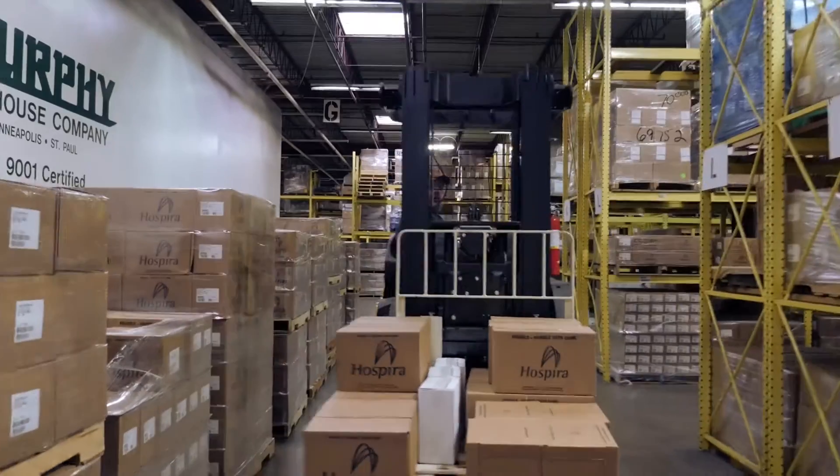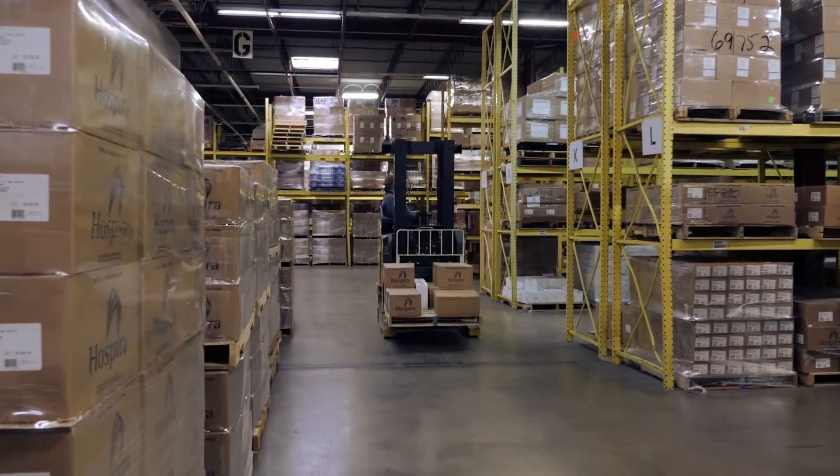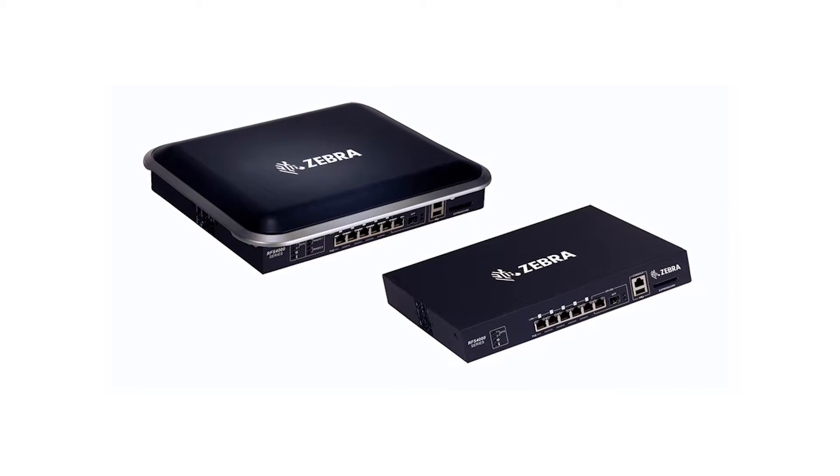In 2012, Liberty Systems began running cable for a section of one warehouse, which was customer specific. They installed a Zebra RFS 4000 controller, which is easy to manage remotely, and three access points to cover the area.